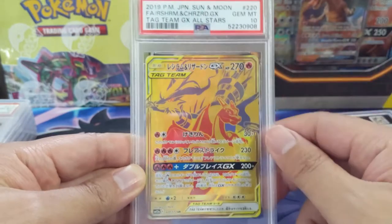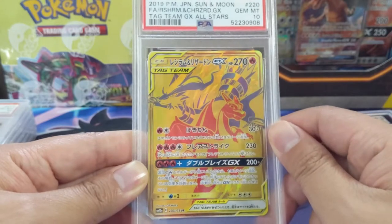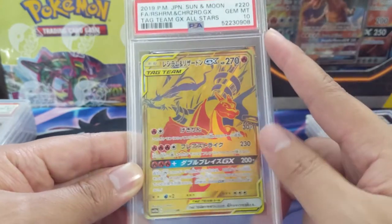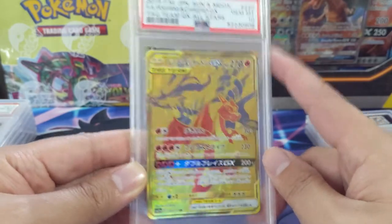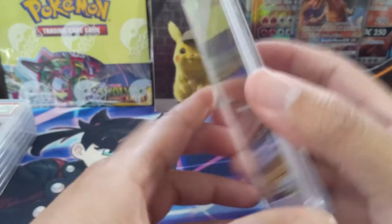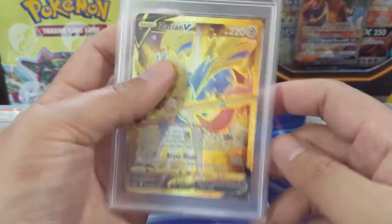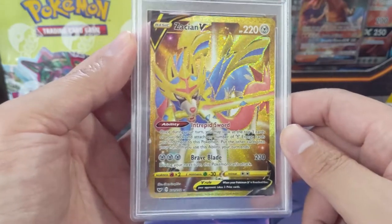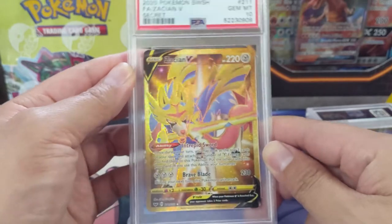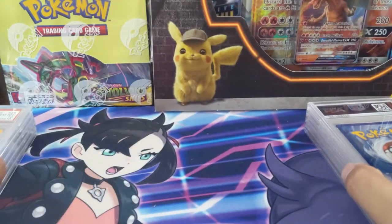Here we have the Reshiram and Charizard Tag All-Stars gold card and this one did get the PSA 10. I think this card would be great — definitely one of the more iconic tag teams. The English version will just be a promo, so hopefully it's easier to get, but I feel like this Japanese version might be harder to find in PSA 10. Congrats Ty! We also got the gold Zacian from Sword and Shield base and got the gem mint 10 — great card, such a strong Pokémon.